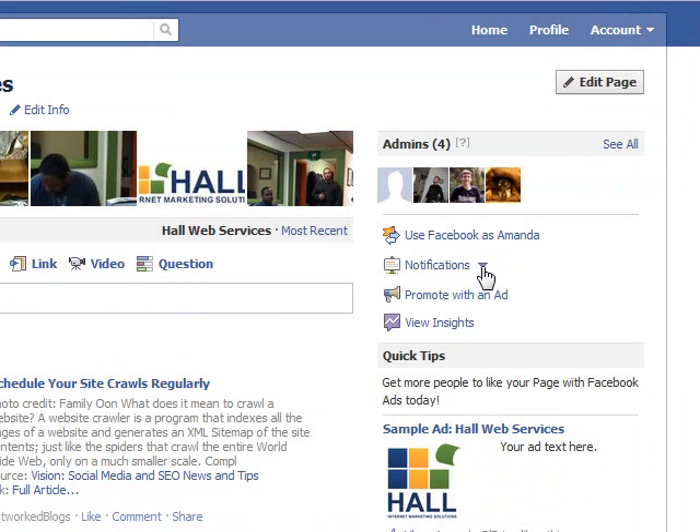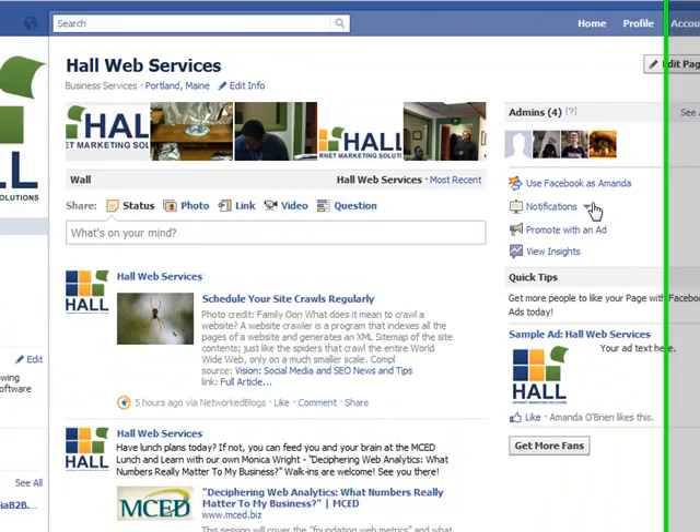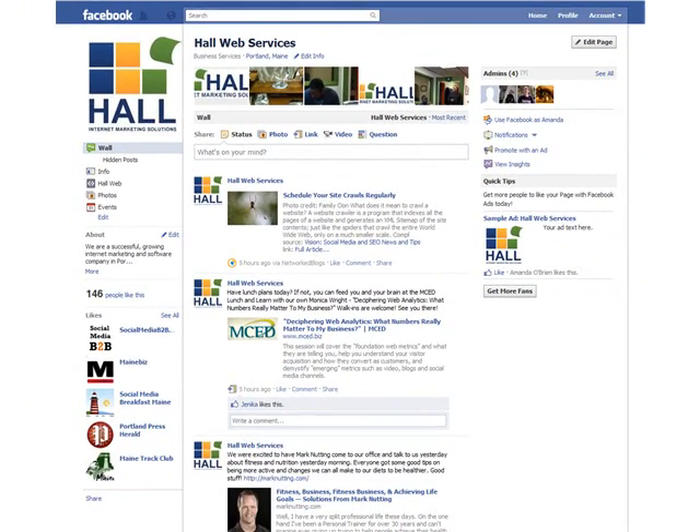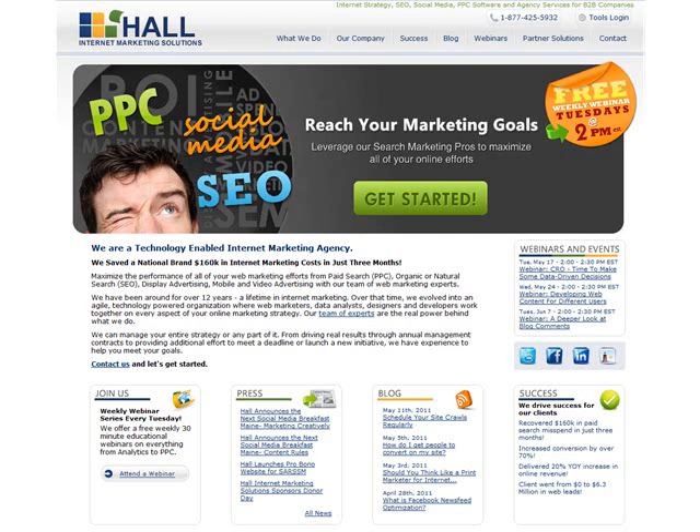So that's all I really wanted to show you. It just seemed easier to show than to try and write about it. If you want to find us, you can go to facebook.com slash HallWeb or to our website hallme.com. Thank you so much.